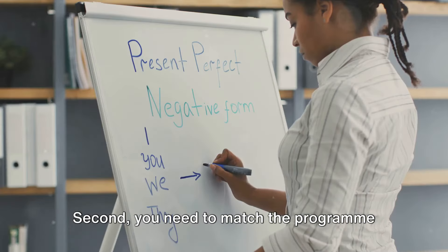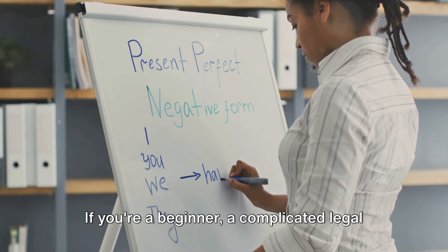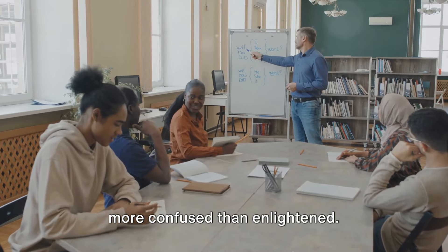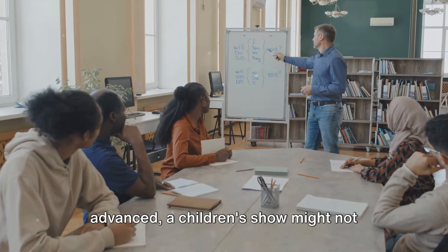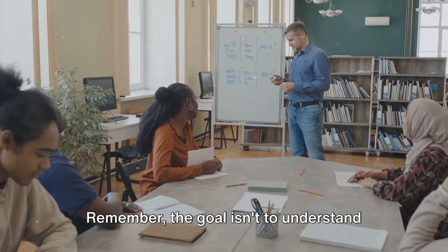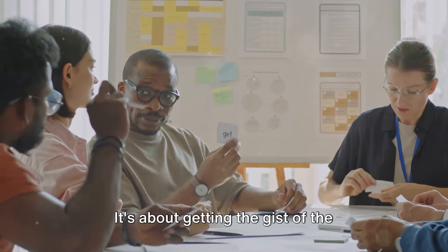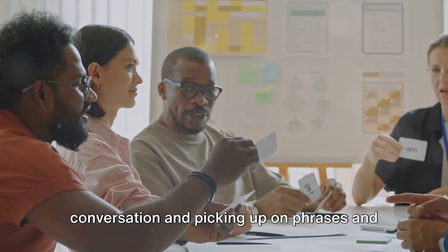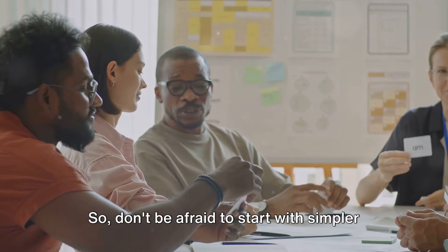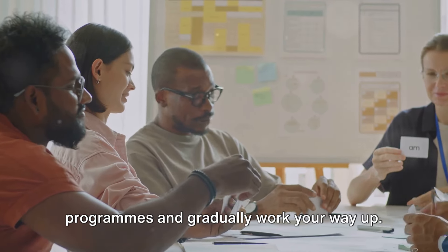Second, you need to match the program to your English proficiency level. If you're a beginner, a complicated legal drama filled with jargon might leave you more confused than enlightened. On the other hand, if you're more advanced, a children's show might not provide the challenge you need. Remember, the goal isn't to understand every single word. It's about getting the gist of the conversation and picking up on phrases and expressions used in daily English conversations. So don't be afraid to start with simpler programs and gradually work your way up.